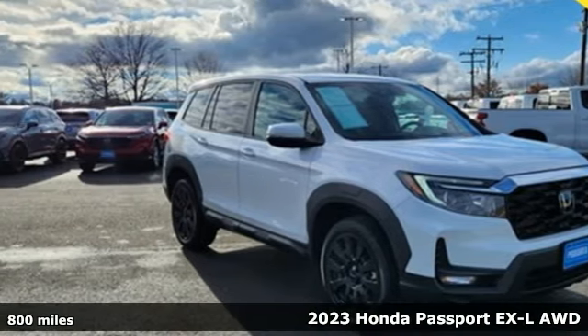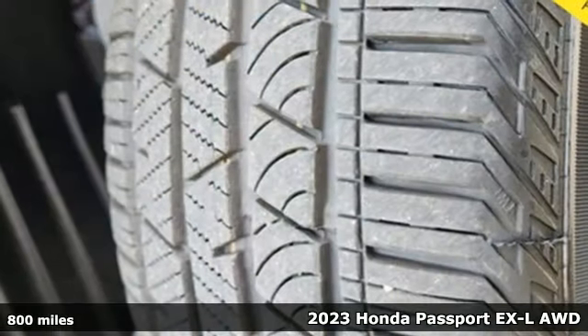It's a 2023 Honda Passport. It's a Honda, so longevity comes standard.